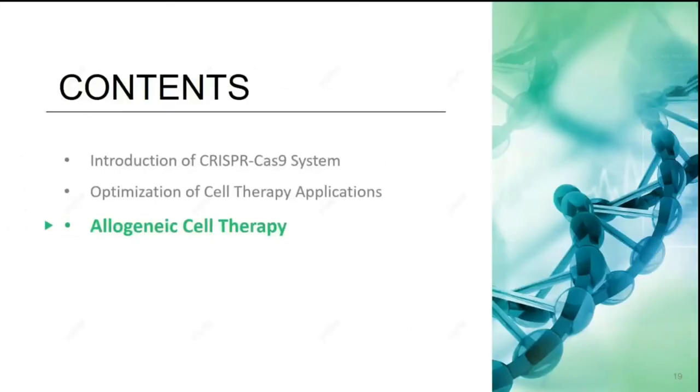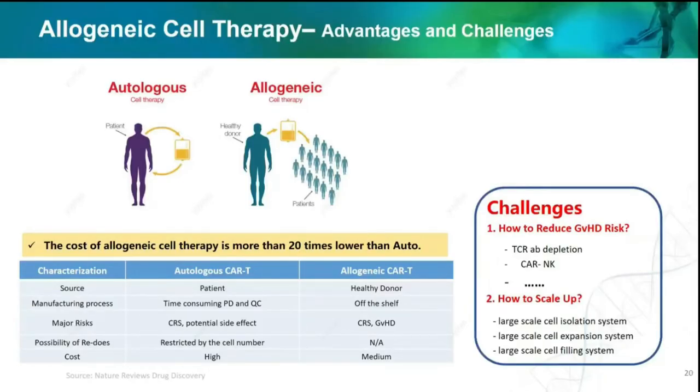Besides the products commonly used in autologous CAR-T, GenScript can also provide products targeting the allogeneic cell therapy market. The advantage of allogeneic cell therapy is the affordable price and short delivery time due to its off-the-shelf properties. However, there are still many challenges. Thanks to top scientists, we already know how to overcome GVHD for allo by performing TCR-alpha-beta depletion or using another cell type like NK cells. However, there is no clear answer for the challenge of larger sample sizes regarding devices or instruments for each step such as isolation, expansion, or final fill-and-finish.